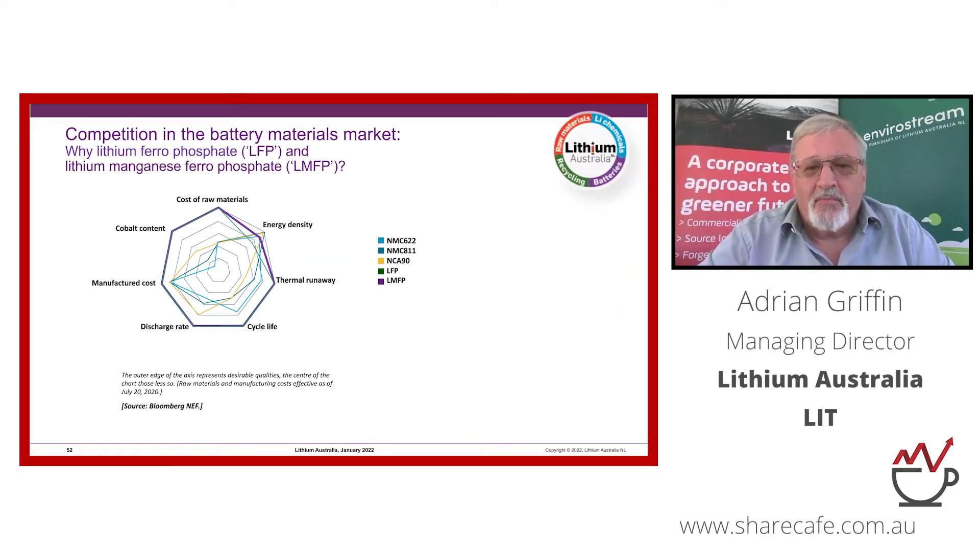NMC — nickel manganese cobalt, with a ratio of 6:2:2 — shows shortfalls in cycle life, cobalt exposure, and manufacturing cost. LFP, shown as the thin green line, has very good cycle life, optimal high discharge rates, no cobalt, no thermal runaway, and is exceedingly safe. It does fall short in energy density, but if you add a little manganese you can recover most of that back, producing what is effectively LFP on steroids.